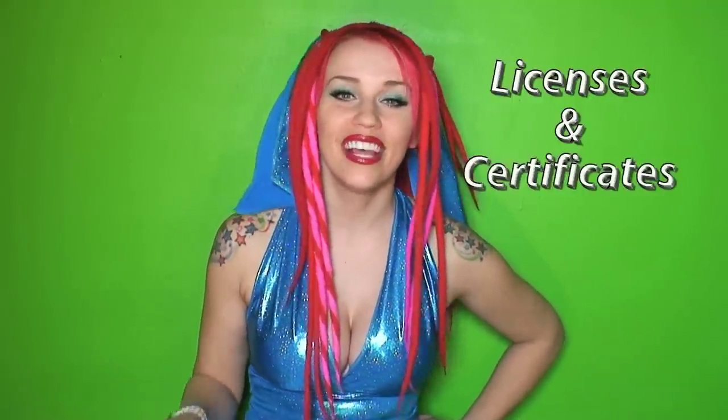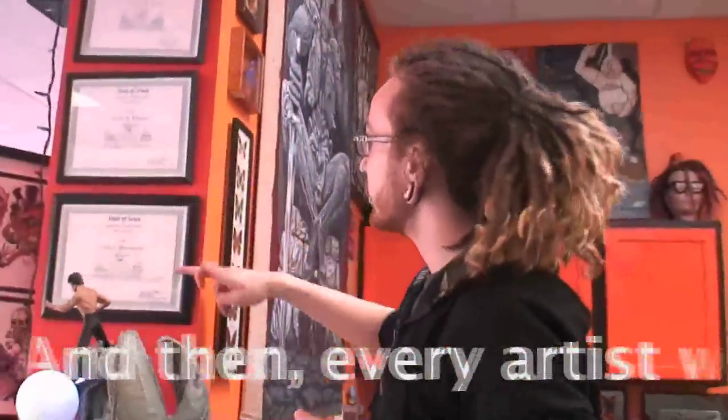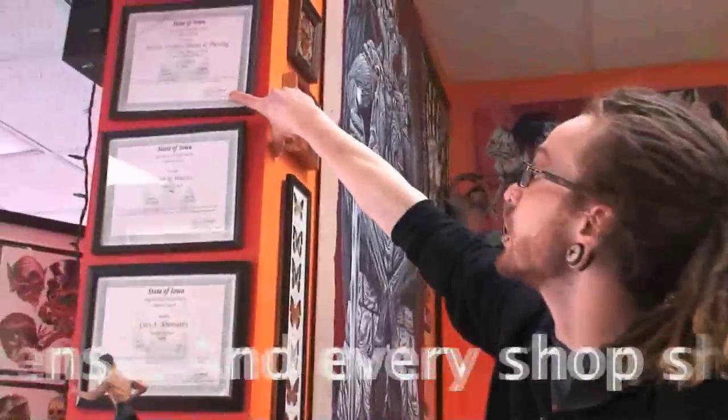When you walk into the shop, you should be greeted by an array of licenses and certificates on the wall. Ask to see their licenses if they're not in view. When you look at their licenses, make sure that the dates on them are current and valid. The state inspector comes in to inspect the entire shop, and then every artist will have their license, and every shop should also have its own permit as well.